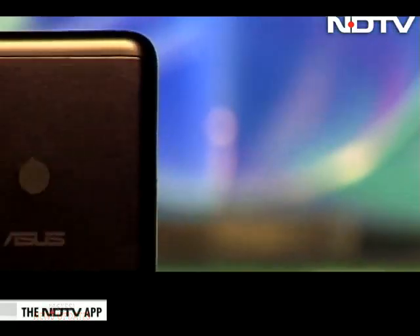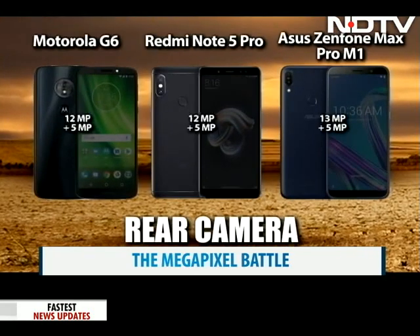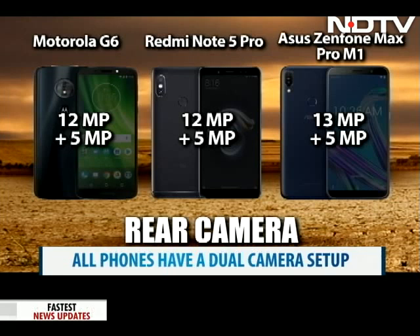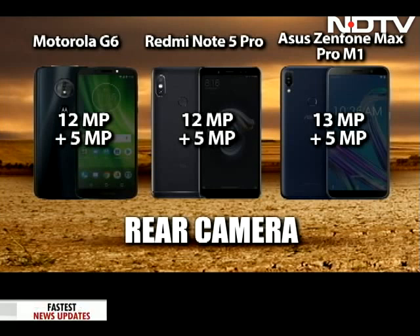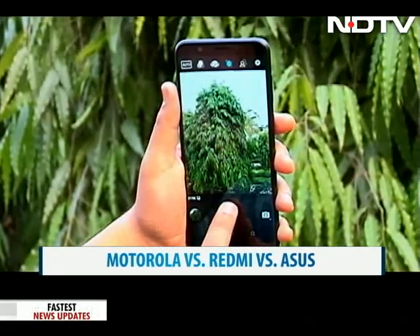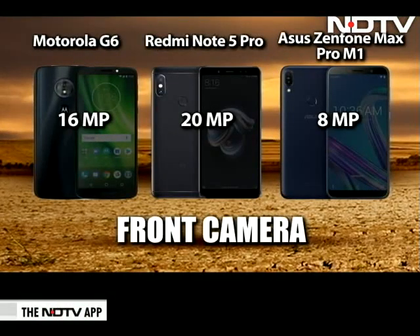The proof of the pudding with phones lies in optics, and none of these three budget phones really disappoint. The Redmi Note 5 Pro and the Moto G6 have the same dual camera setup — a 12-megapixel and a 5-megapixel rear camera. The Asus Zenfone Max Pro M1 also has a dual camera with a 13-megapixel and 5-megapixel lens. While the G6 packs in modes like portrait and spot colour, the Asus Zenfone optics are slightly better with a good bokeh effect. In the front, the Redmi Note 5 Pro is leaps ahead with a 20-megapixel camera and LED flash, the Moto G6 has a 16-megapixel front camera, while the Asus lags behind with an 8-megapixel camera.